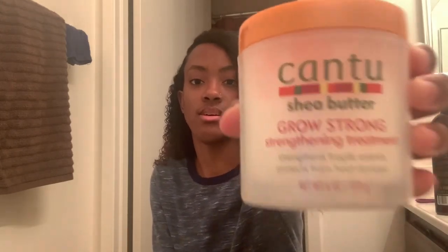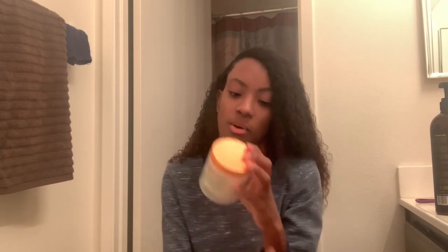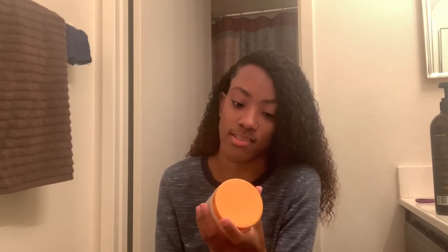Along with that, I've been using this Cantu Grow Strong, which you can find at Walmart or Target. It's a strengthening treatment that straightens fragile, weak hair and helps stop breakage. I have a lot of breakage because my ends need clipping and are a little dry, but this has really been coming through. It also protects hair against heat and styling damage.